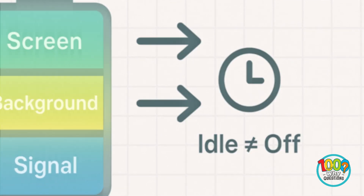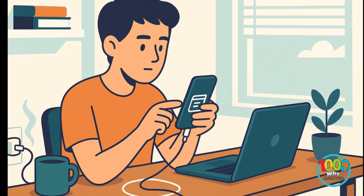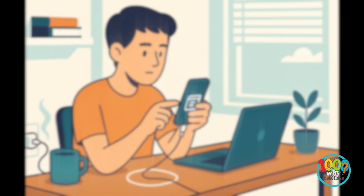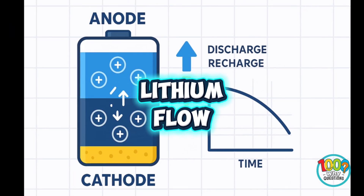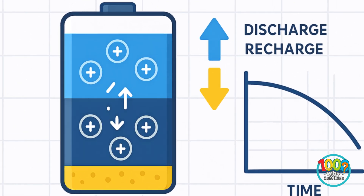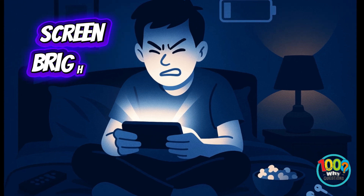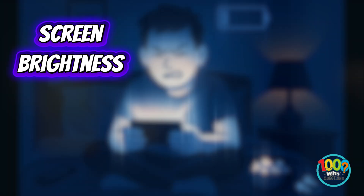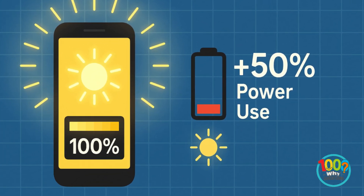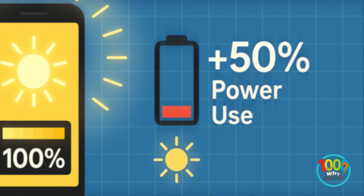Now how does that even work? Your battery is a chemical system, not just a fuel tank. Inside are lithium-ion cells moving charged particles back and forth. Each swipe, scroll, or stream speeds up those movements, slowly wearing down capacity over time. When you open a bright app or stream video, the screen's backlight becomes a power-hungry beast. Screens alone can consume more than half your battery, especially if brightness stays above 80%. That's like driving with headlights on at noon.